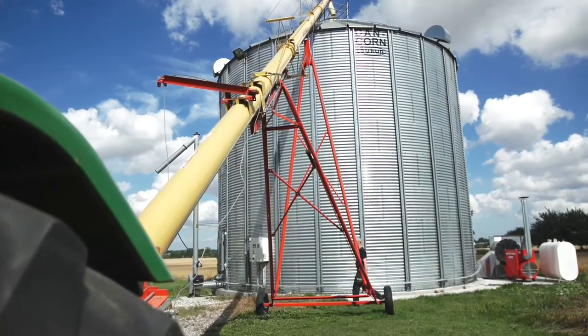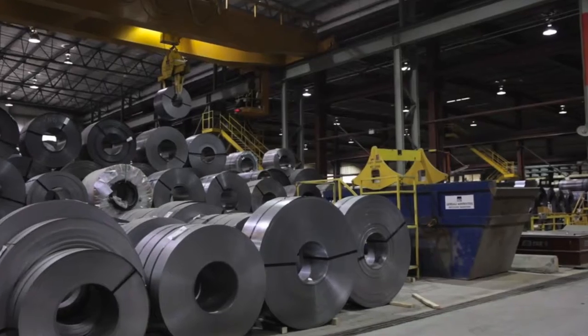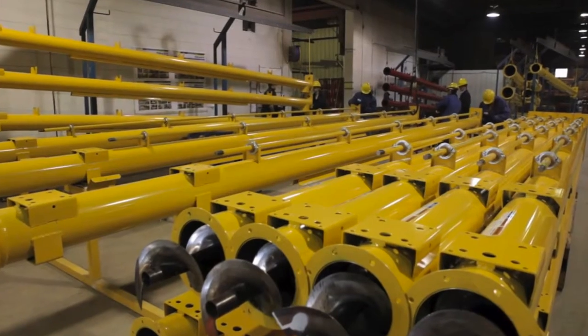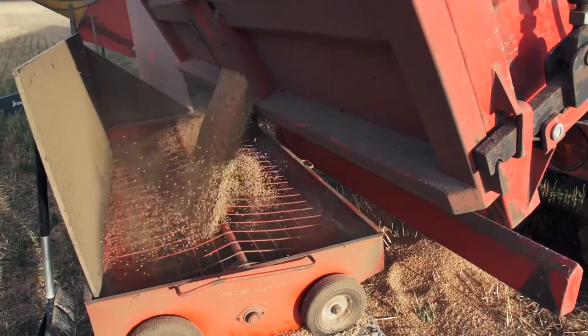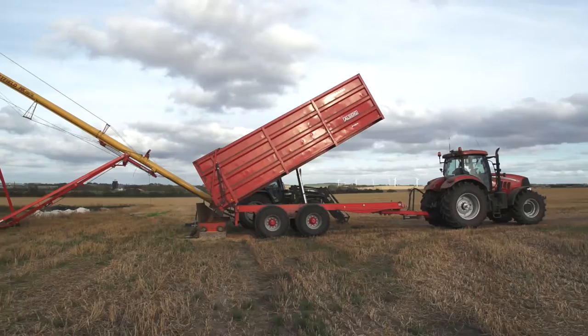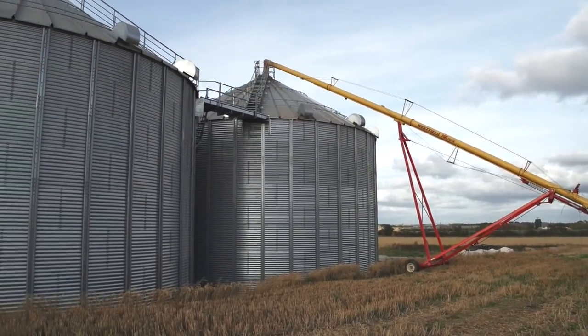Westfield augers with a high capacity are made in Canada by one of the world's largest auger manufacturers. The largest type can transport 245 tons per hour, and Westfield augers are suitable for filling both flat storages and silos with a very high capacity.